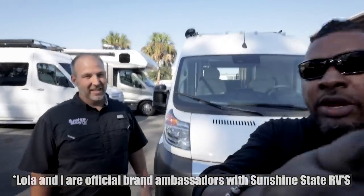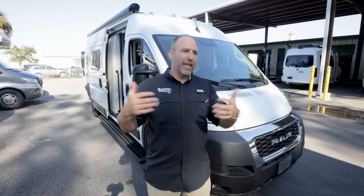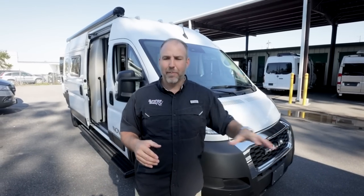At Sunshine State RV in Gainesville, Florida, all we sell are Class B RVs. From all over the country we get calls, emails, and texts asking: what does lithium do for me? Can I run my whole RV on solar? People's minds are blown by the idea of running their RV on batteries. But thanks to Tesla and other electric vehicles, people are coming around to battery-operated things, and the whole RV can be run on lithium batteries.